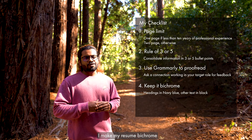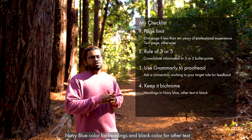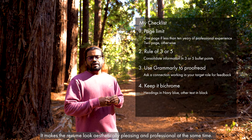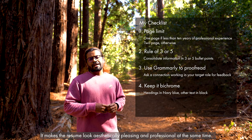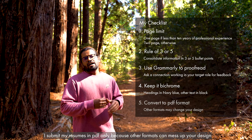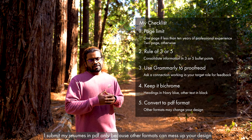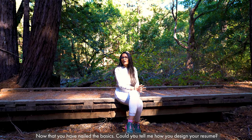Point number four: I keep my resume on-brand, so I use navy blue color for headings and black for any other text. This makes the resume look aesthetically pleasing and professional at the same time. Point number five: I use PDF format when submitting my resume, so my designs are not messed up.